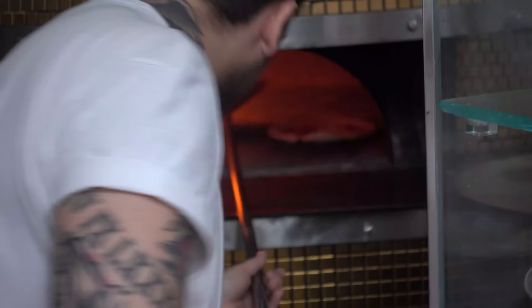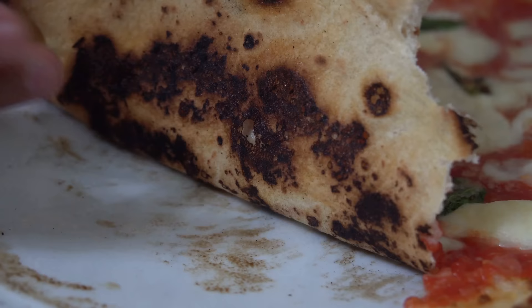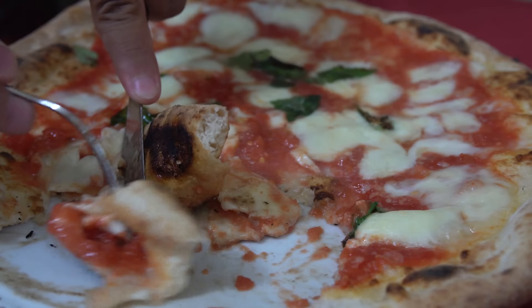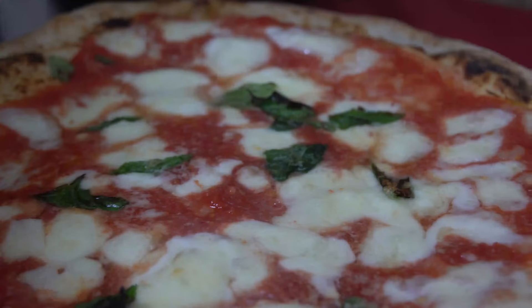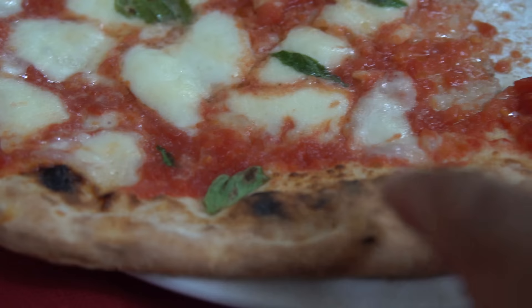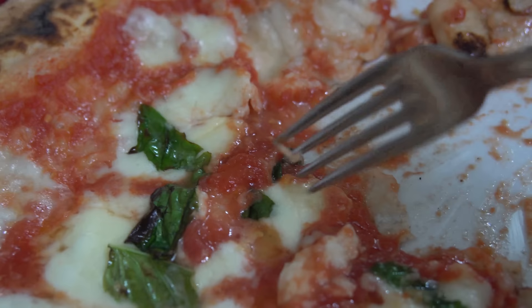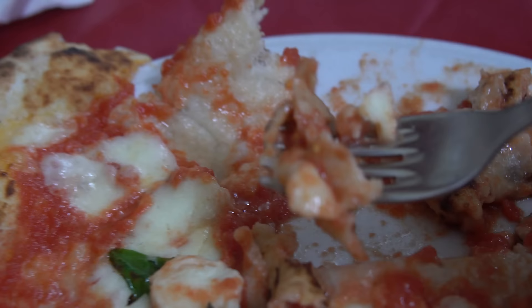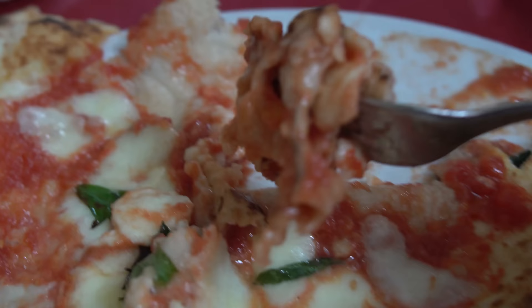Oh my gosh, I cannot believe how good true Neapolitan pizza is. I can't believe that's pizza dough - it just tastes like a really tender piece of bread with slight bitterness from the char, counterbalanced perfectly by the sweet tomatoes. The buffalo mozzarella is much milkier and creamier than any pizza I've had before. The basil is so aromatic. Here the dough is basically in a dance of love with the tomatoes and basil and cheese - this is my favorite bite right here.